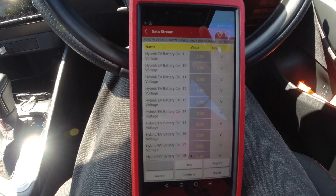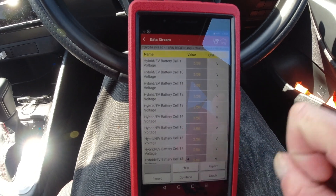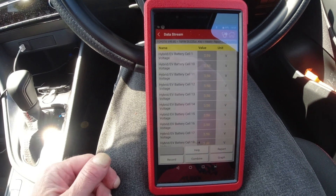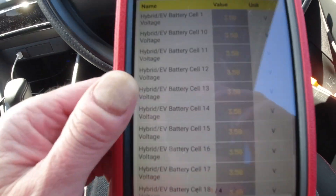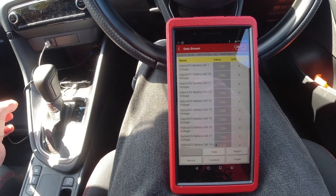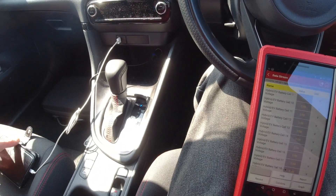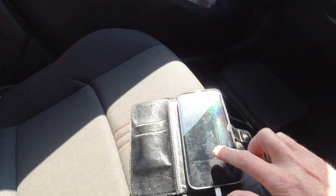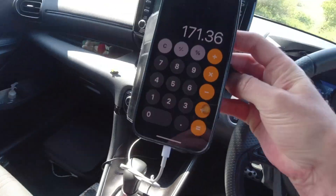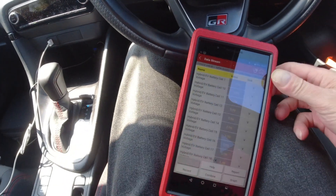I didn't expect to see any massive variations in battery voltage. It's just quite interesting to see what the voltages are on each cell. So 48 times 3.59 — that's about 176 volts stored in that hybrid battery. That's off the top of my head. Let me do some sums on my calculator.